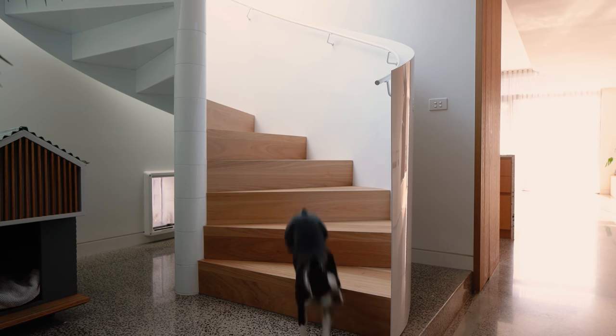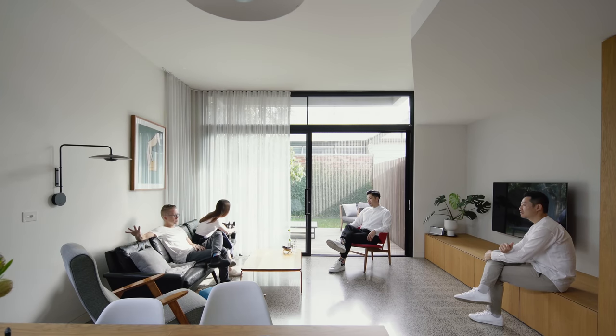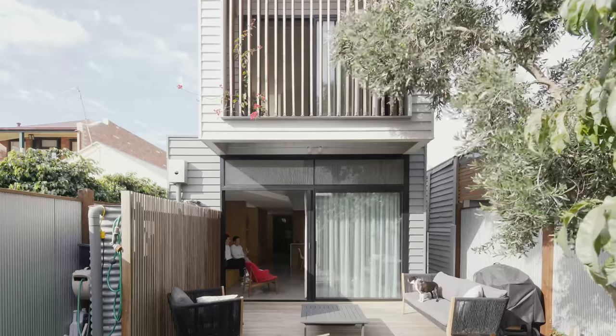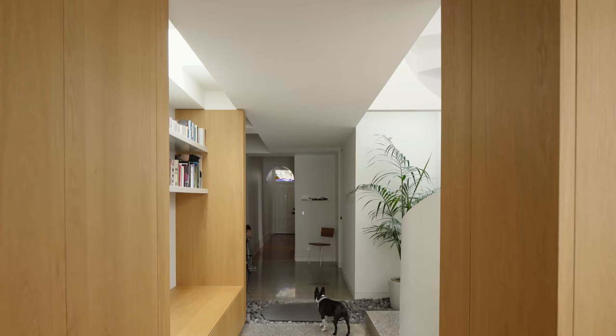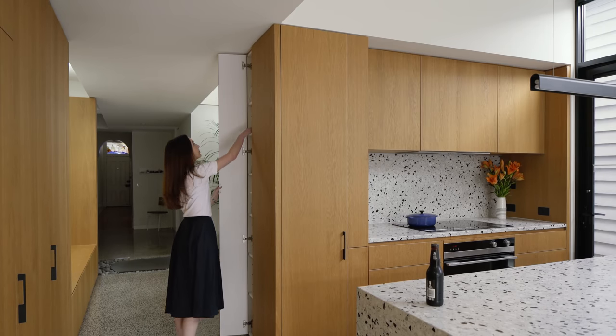Rocket loves the house more than we do. He's got a very tight schedule throughout the day — his job is to follow the sun and be warm and comfortable. He'll normally start the morning on the couch with Meredith having a coffee, then move upstairs to get the sunlight from the east, then go to the couch as the sun comes around to the back, and back upstairs as the sun moves to the west. He's obviously very comfortable and has endless options for being cosy and warm and relaxed.